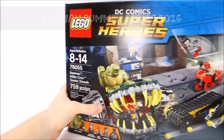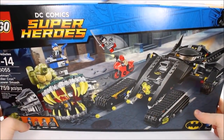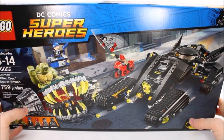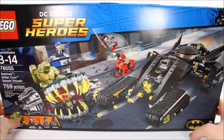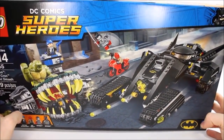The wait is over guys — this is our first video for the Batman Summer Series. Today we are talking about DC Super Heroes Batman Killer Croc Sewer Smash, set number 76055. It's 759 pieces, and look at what you get: you get a Bat Tank, Killer Croc's ride, and five minifigures — Killer Croc, Captain Boomerang, Red Hood, Katana, and of course, Batman.